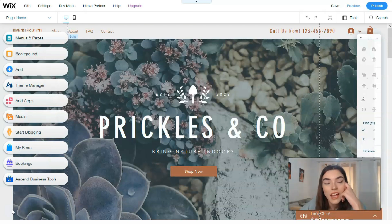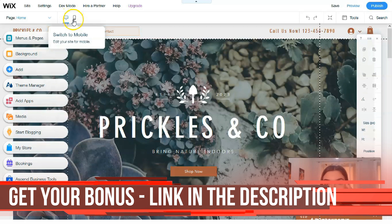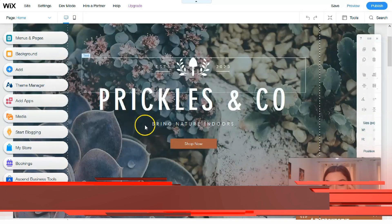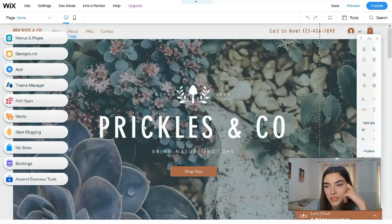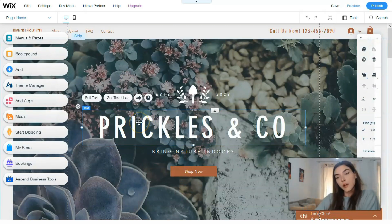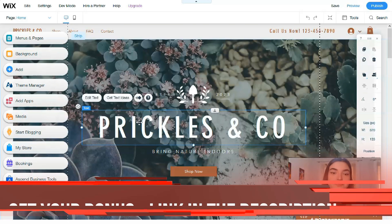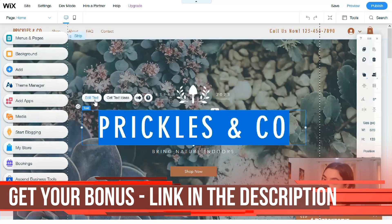On the left side we have cool tools — basically a menu section. We can switch between the desktop and mobile version. Working with the editor is very simple: clicking directly on each element, we can change it. For example, clicking on the heading gives us a button to change the text or get text ideas. Clicking 'Edit Text' opens the text editor.